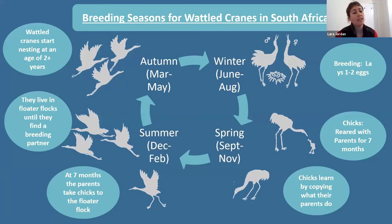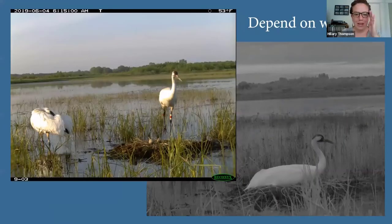Breeding was originally thought to occur when birds are four to six years old, but we've now seen breeding as young as two years old as the population has increased. Wattle cranes live around 20 to 40 years in the wild, but the oldest in captivity was 86 years old. Many species of cranes, including whooping cranes and wattle cranes, depend on wetlands and can be a flagship species for wetland protection.